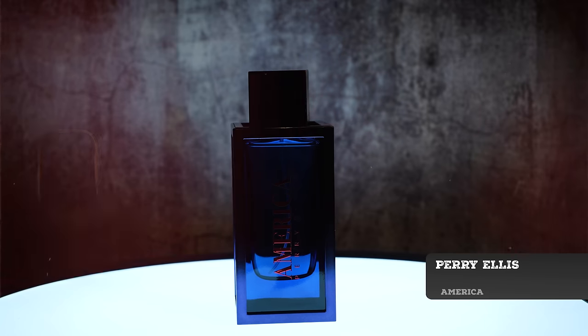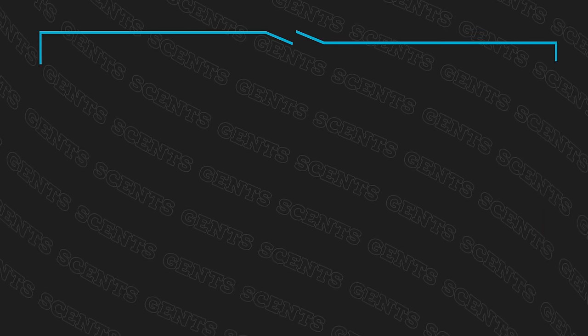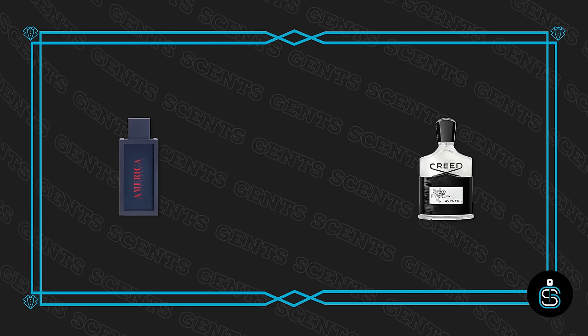All right, let's jump into these fragrances — no particular order. We're going to start off with Perry Ellis America. Now there are two different versions of Perry Ellis America, two different fragrances with that name — don't get them confused. The one I'm talking about is this one in the big blue bottle. Now this has a similarity to a very popular fragrance out there that you may have heard of before called Creed Aventus.